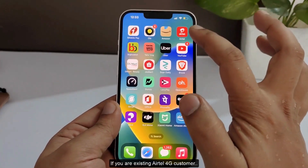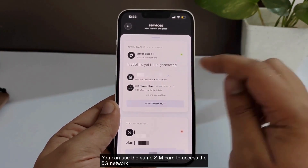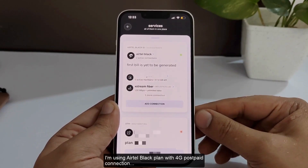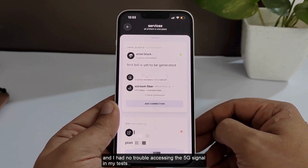If you are an existing Airtel 4G customer, you can use the same SIM card to access the 5G network. I am using the Airtel Black plan with a 4G postpaid connection, and I had no trouble accessing the 5G signal in my tests.